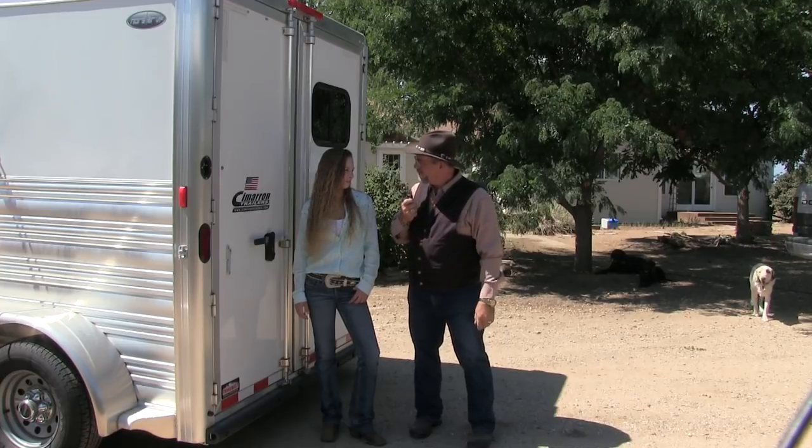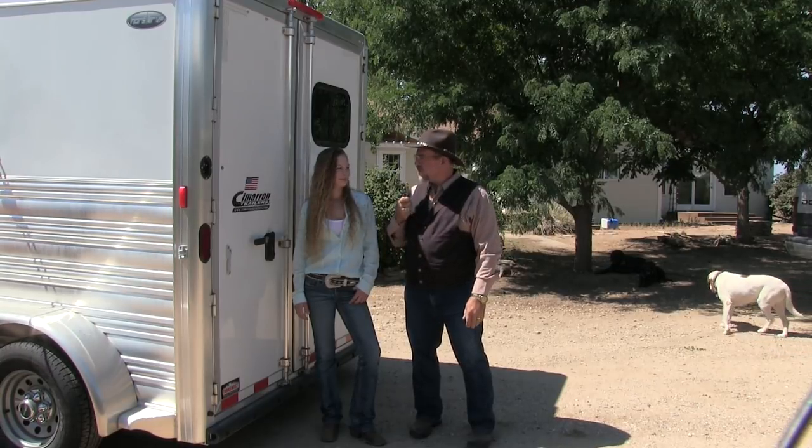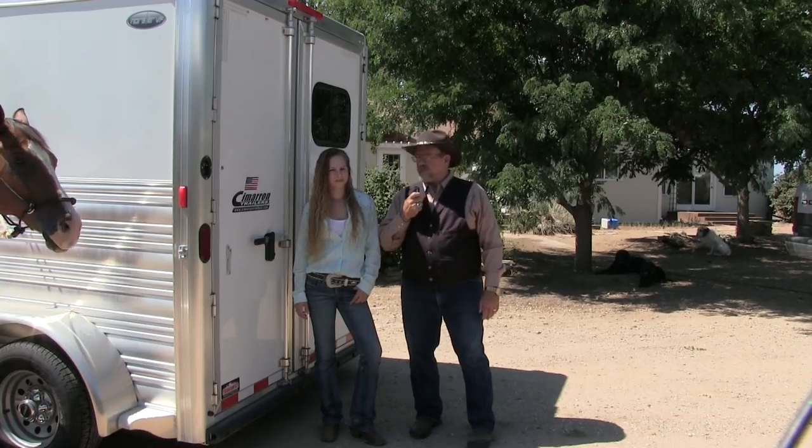In today's review of the Nissan Frontier, I've got Kelsey McRobert. I know what guys think about trucks — how they handle, how they feel, what they like about them. I want to know a woman's perspective on whether or not they'll work pulling trailers. Kelsey pulls trailers, she's got horse trailers, she's got horses, she's got trucks. So she knows what it's like to tow trailers. Let's load your horse, Kelsey.